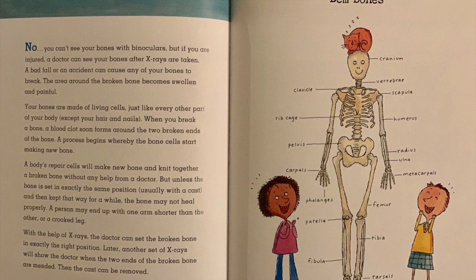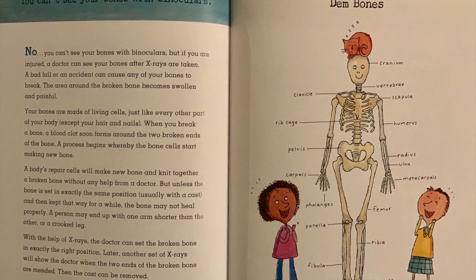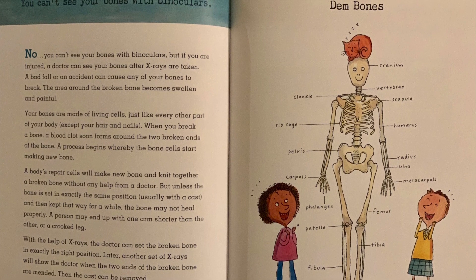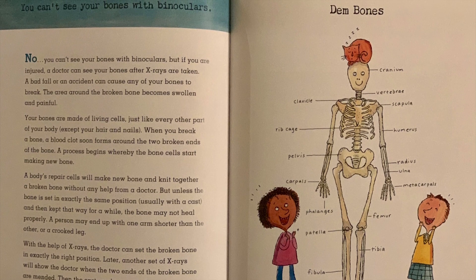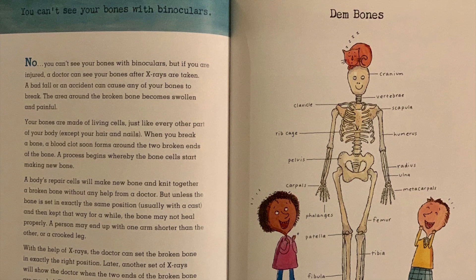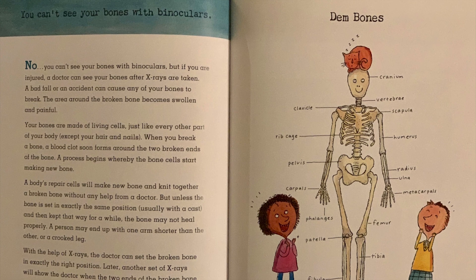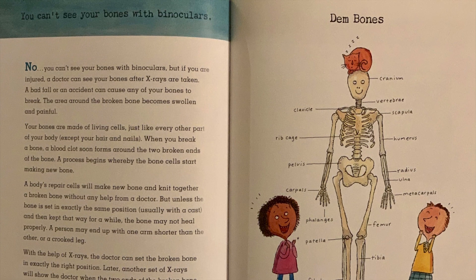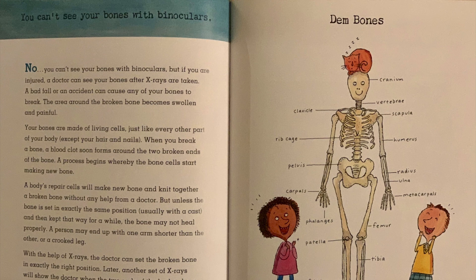A body's repair cells will make new bone and knit together a broken bone without any help from a doctor. But unless the bone is set in exactly the same position — usually with a cast — and then kept that way for a while, the bone may not heal properly. A person may end up with one arm shorter than the other, or a crooked leg. With the help of x-rays, the doctor can set the broken bone in exactly the right position. Another set of x-rays will show the doctor when the two ends of the broken bone are mended, and then the cast can be removed.